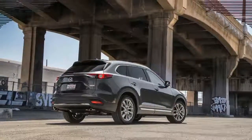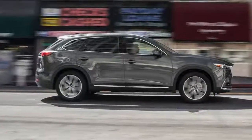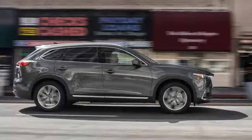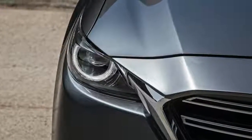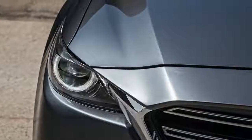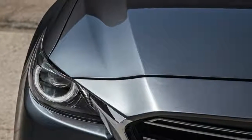Step up one level to the Grand Touring, and you'll receive additional features including adaptive front lights, head-up display, lane departure warning, lane keep assist, and adaptive cruise control. This model is priced at $41,410.